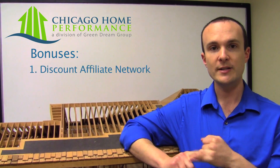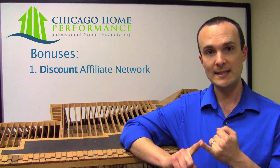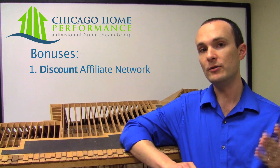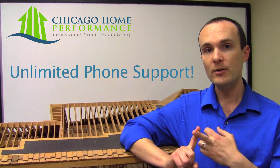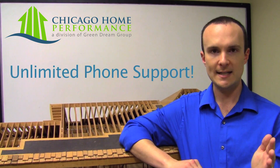The bonuses you get with our package are: number one, you get hooked up with our affiliate network of contractors — these are contracting companies that do not give us money; they give you a discount instead. Once they're done with their work, we include a free return inspection where we'll come out and make sure the work was done the right way. And the third bonus is unlimited phone support — as long as you live in that house, call us anytime about any question.